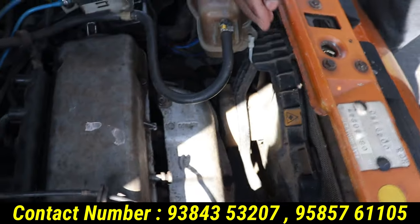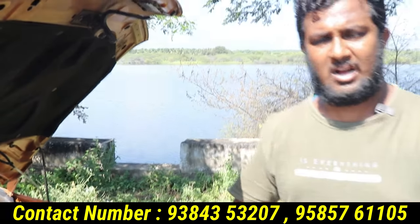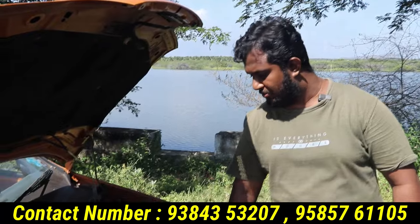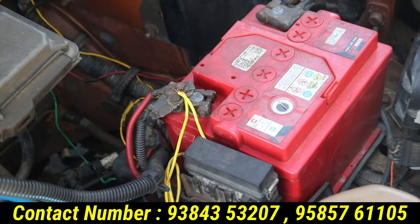You can set the radiator fan automatically or manually. Looking at the battery — that doesn't need to be changed. You can start the manual on the battery.